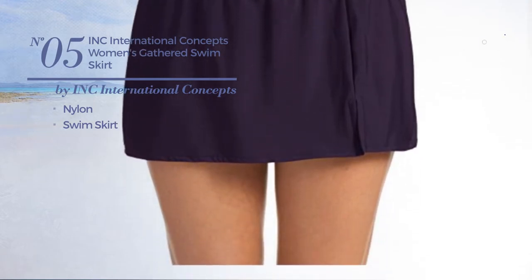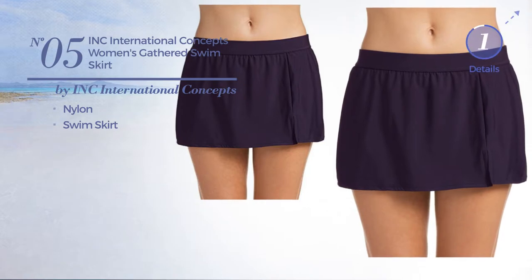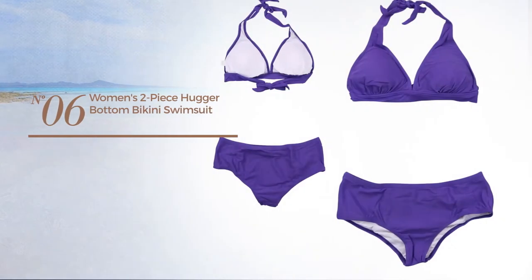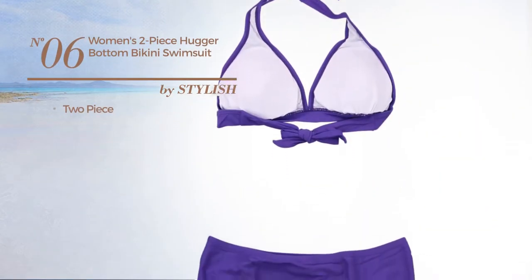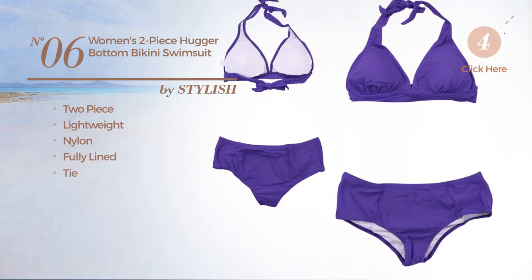Available in two other colors. Number six: a two-piece swimsuit crafted from lightweight nylon. This swimsuit includes fully lined and tie, available in four other colors.